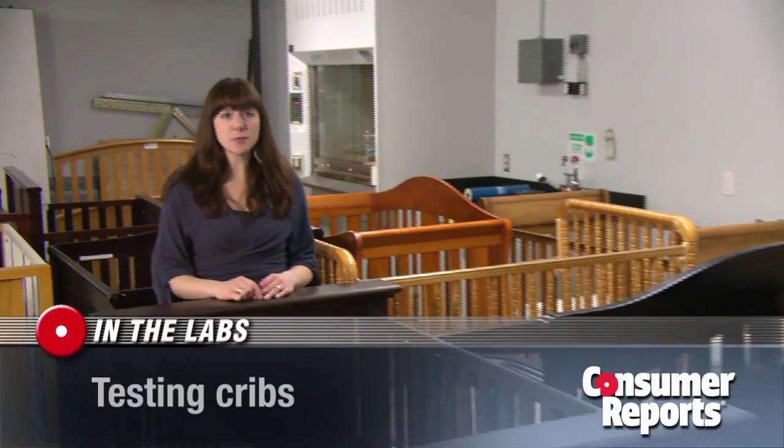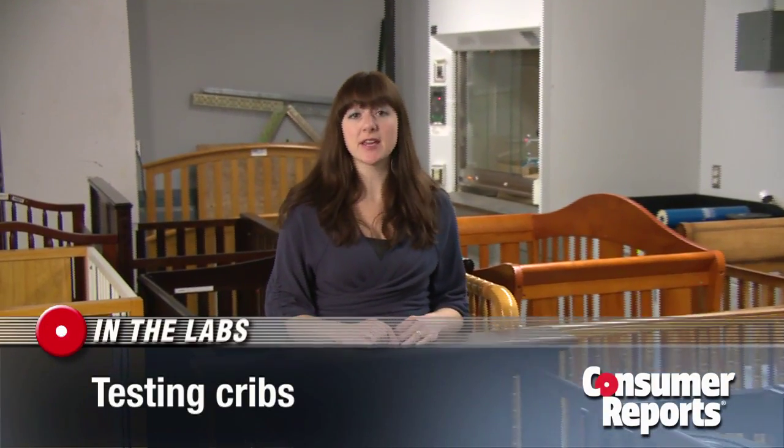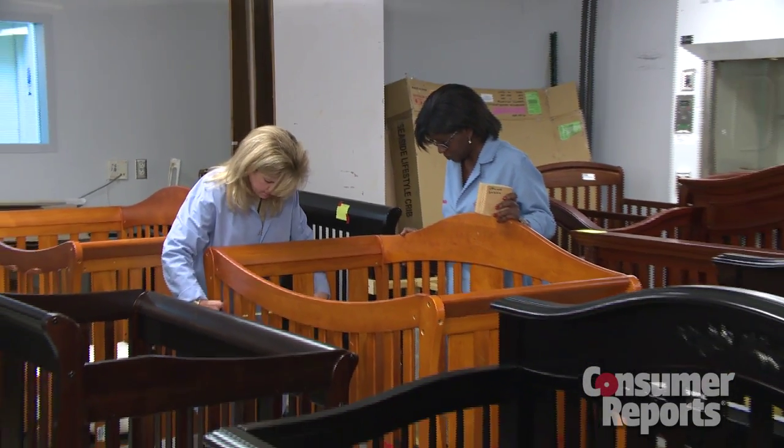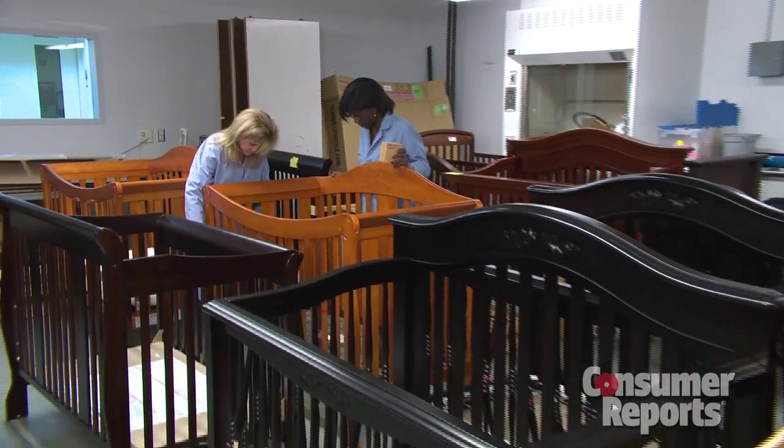Buying a crib is one of the most important purchases you'll make when you have a new baby. It goes without saying you want it to be safe, and Consumer Reports goes to great lengths to test baby cribs. First, each is inspected and measured to make sure it adheres to specific government safety requirements.